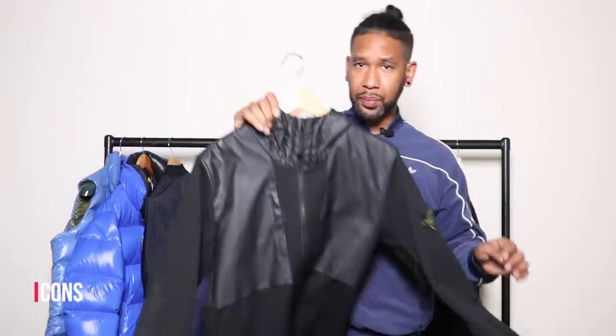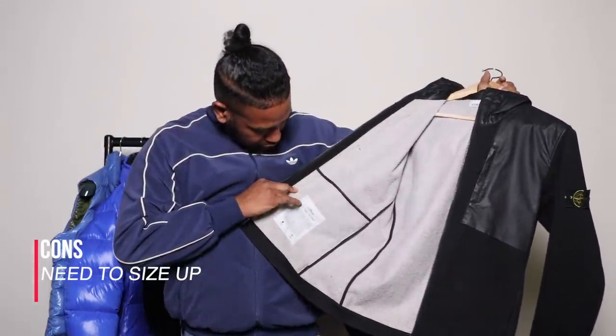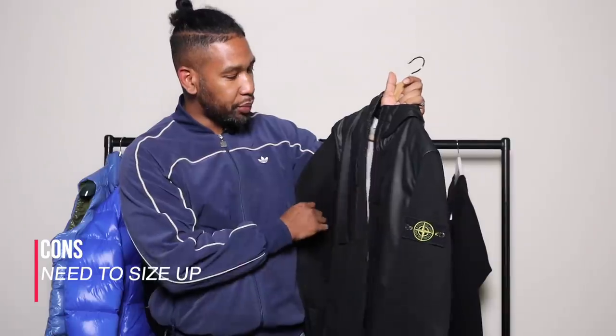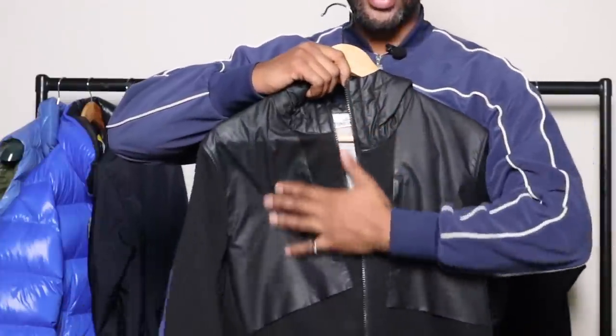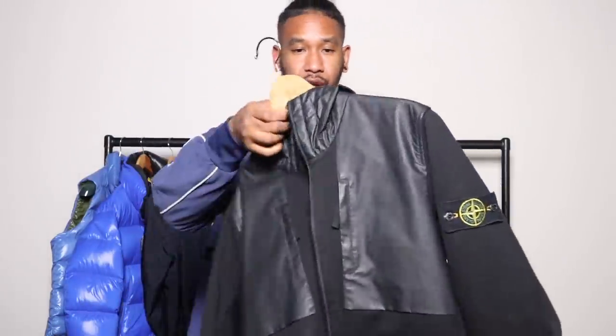I just sold this piece but asked the buyer if I could hold on to it for one more day. It's actually a size medium, which is too small for me — had it been a large or extra large I probably would have kept it for myself. It is actually the Softshell R jacket, which is super nice. On the back of the hood, on the shoulders and the front chest and pockets you've got this really nice almost rubberized material, which gives it a nice two-tone look. Really loving that.